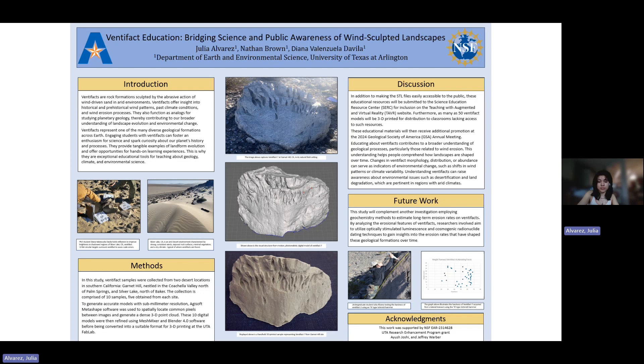On top of that, we additionally plan to print 50 of these 3D models for classrooms that lack the accessibility to do so. We'll also be presenting these educational resources at the Geological Society of America in fall 2024 and promoting these different educational outlets to hopefully get the word out about ventifacts.